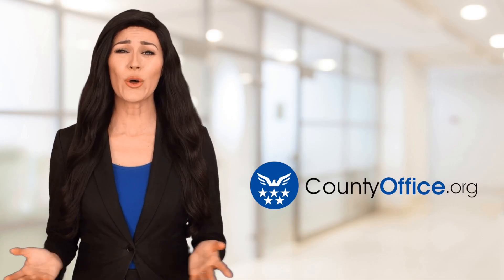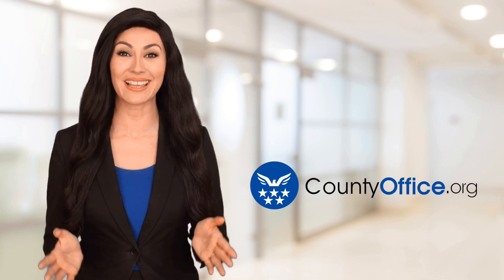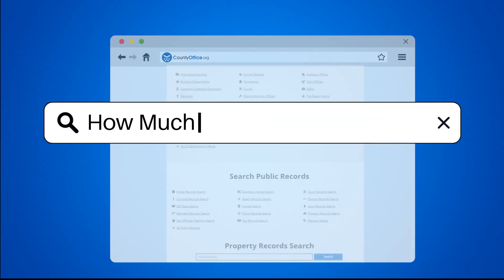Welcome to County Office, your ultimate guide to local government services and public records. Let's get started. How much are bifold doors?